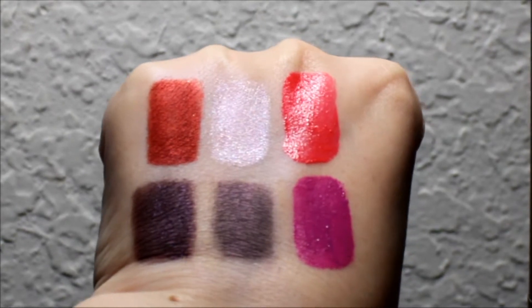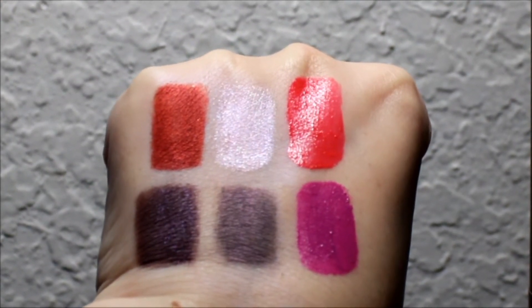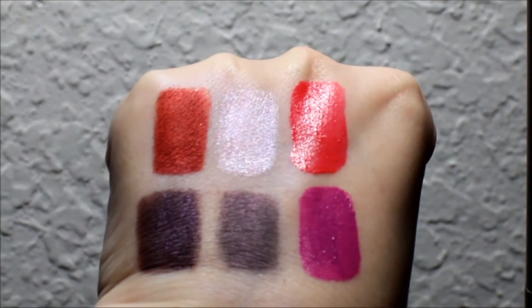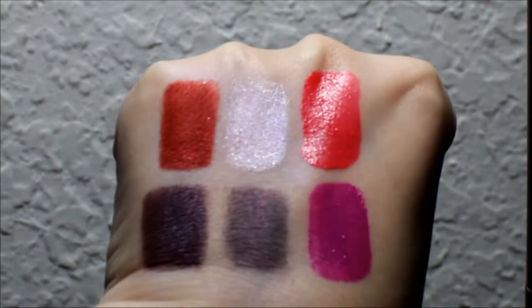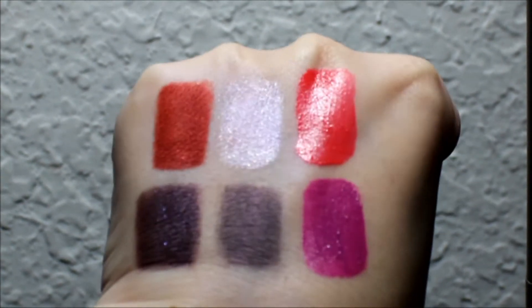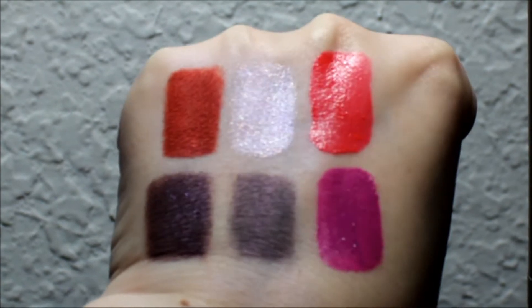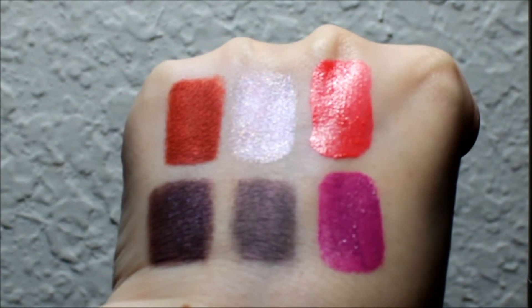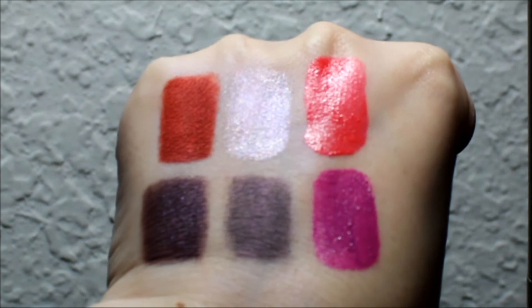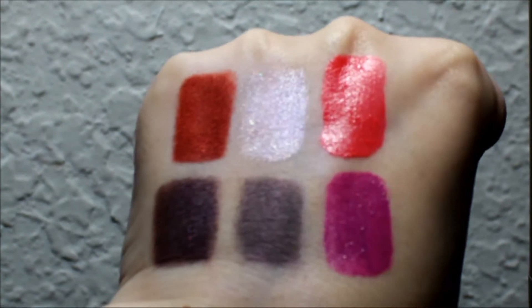Hey everyone, it's Fira and today I've got the FiraNae Pride 2013 collection for you. The top left color, which is a metallic red, is Hitched. The middle color is Unicorn and it's kind of like a white with lavender tones. The top right color is a lip luster and it's called Queer Theory. It's kind of like a neon coral pink.